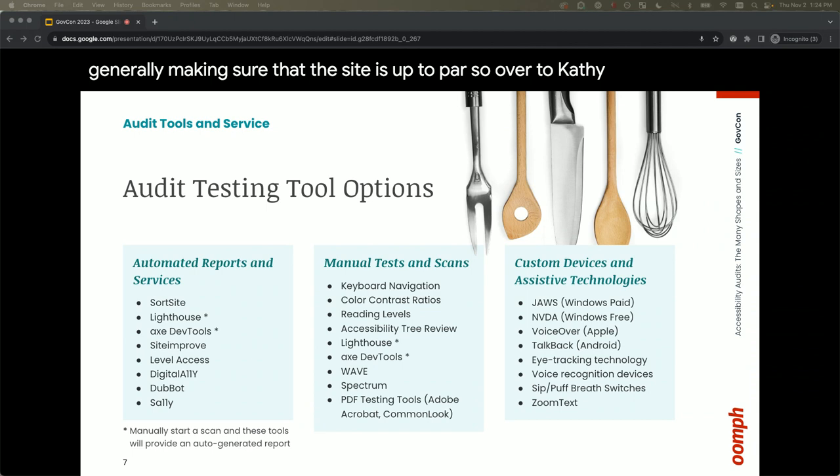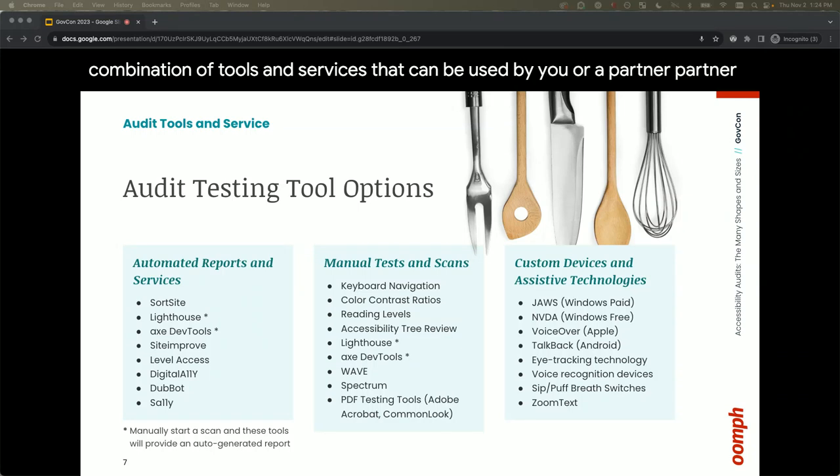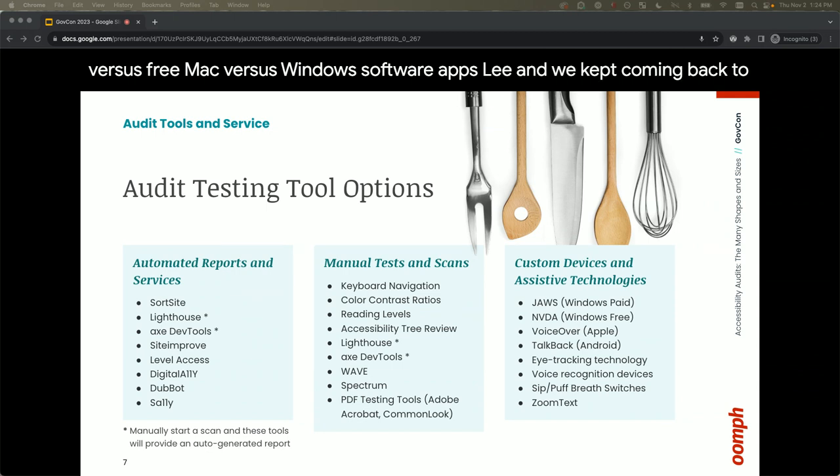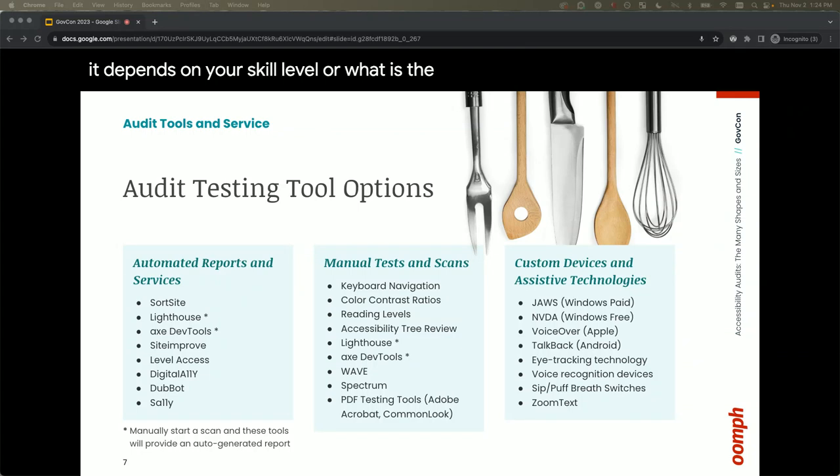Audit testing can include a combination of tools and services used by you or a partnering agency to create a report of accessibility issues that need to be remediated. You're probably used to seeing these tools categorized as manual versus automated, paid versus free, Mac versus Windows. We wanted to think about them differently — it depends on your skill level, or the level of effort you can dedicate to each tool.